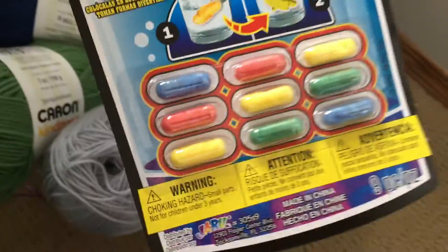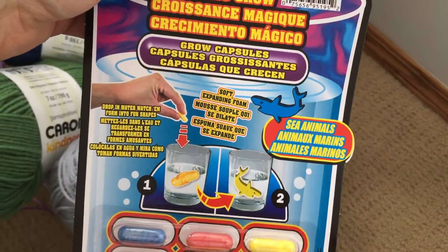I got these fun little bath things — I remember these as a kid — and those will be divided up for all the kids.